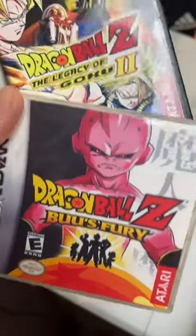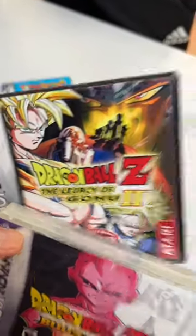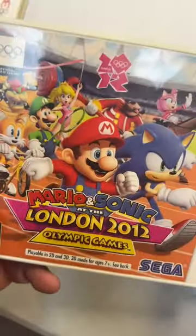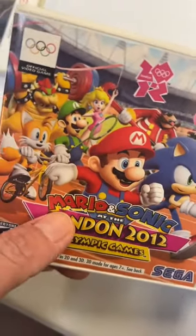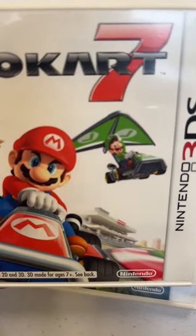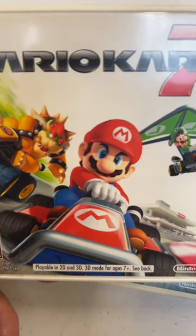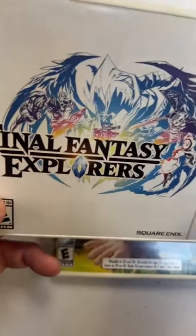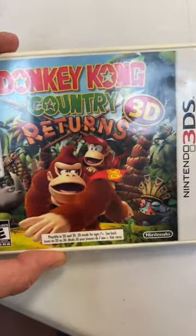Dragon Ball Z, another one here, and Legacy of Goku 2. Some more 3DS — Pokemon. Mario and Sonic London 2012 Olympic Games — there they are competing in the Olympics. Mario thinks he can beat Sonic in a foot race. Mario Kart 7 — look at Luigi way up there. I love when Mario puts on a serious face. It's never really serious though, it's just more focused — like you're still smiling. Final Fantasy Explorers, and Donkey Kong Country Returns in 3D. Playable in 2D and 3D.